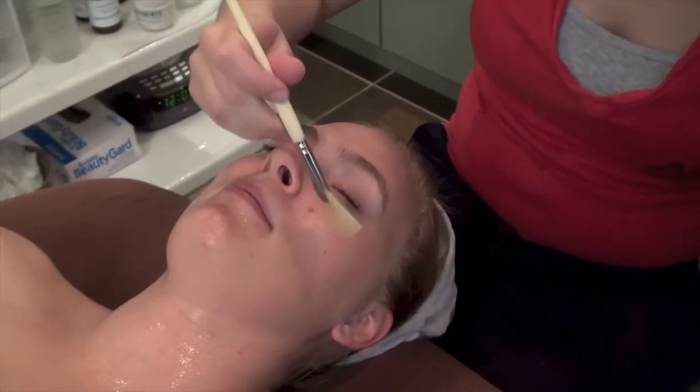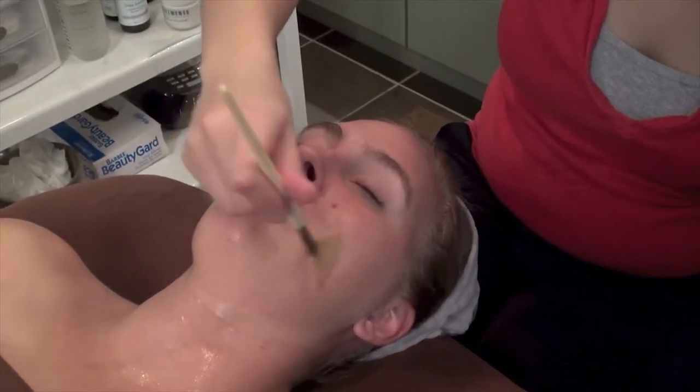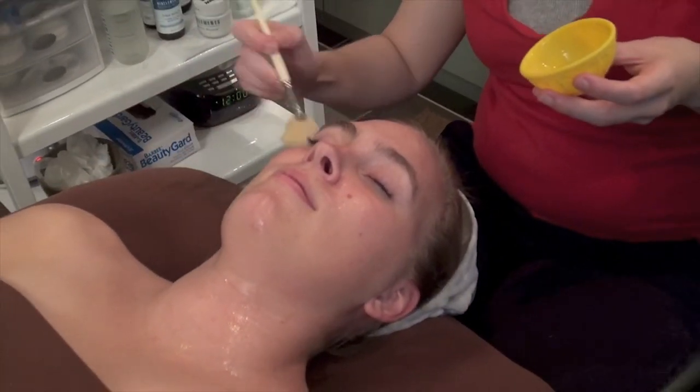Following your massage, your service provider will apply a Bioelements gel therapy mask. This soothing mask is used to calm your skin after the vibroderm process.